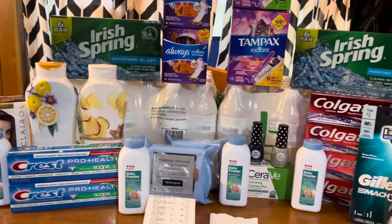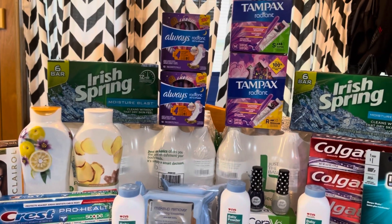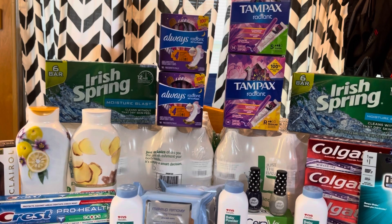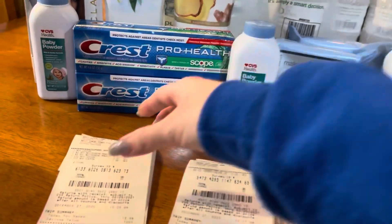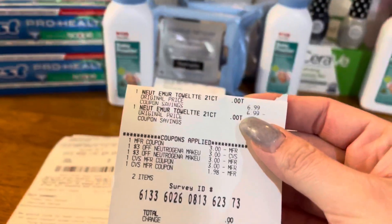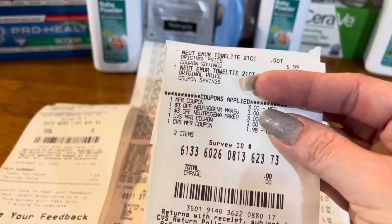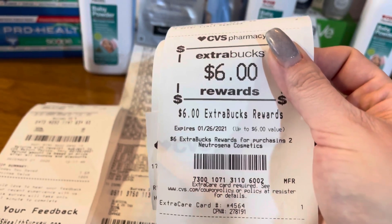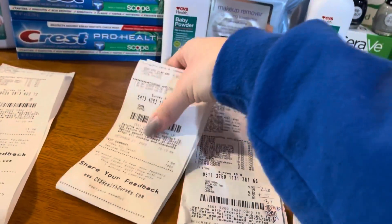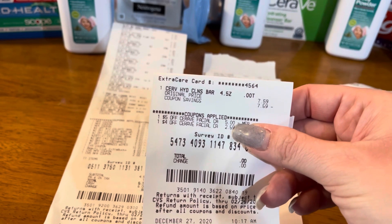We are finished with round two and it did work out well. She did have to print me a $3 extra buck because the Always coupon did not want to scan. I have four different transactions. For the Neutrogena — that was $6.99 — there's my three off two coupon, my two $3 off CRTs. I rolled $5 in extra bucks, paid nothing, and got back my $6 in extra bucks. For the CeraVe bar soap, that was $7.59 — there's my $5 off and then that other one adjusted down, making it completely free.